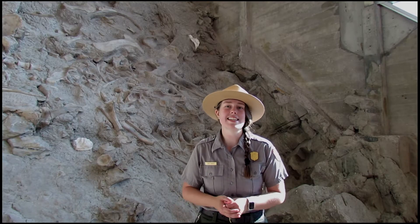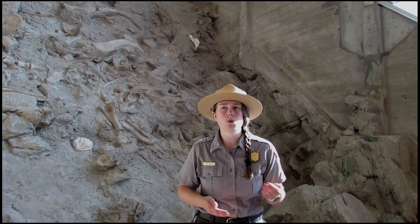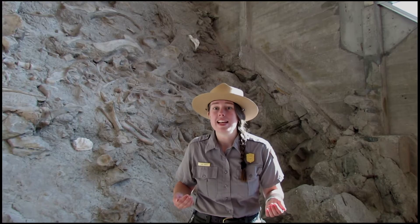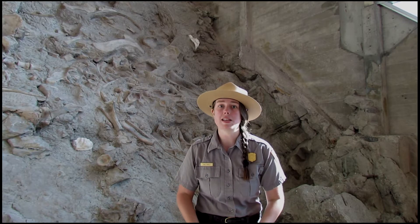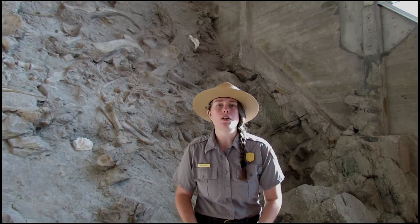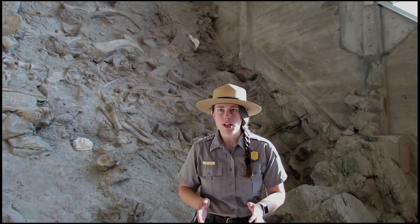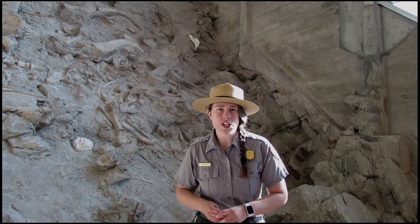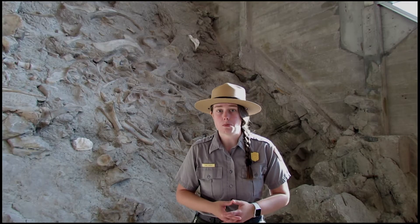Today we will be hiking the Fossil Discovery Trail. This mile and a quarter trail connects the Quarry Visitor Center and the Quarry Exhibit Hall. Today we'll be hiking downhill starting from the Exhibit Hall and ending down at the Visitor Center. Along the way we'll travel through millions of years of geologic history and learn more about the ancient landscapes that existed here millions of years ago, as well as the source of life that they supported.